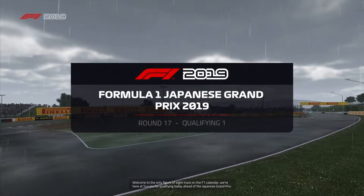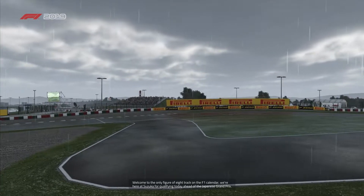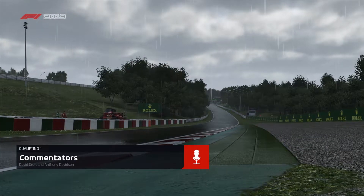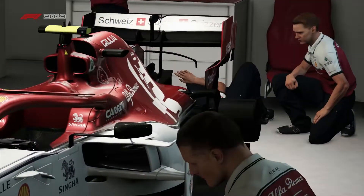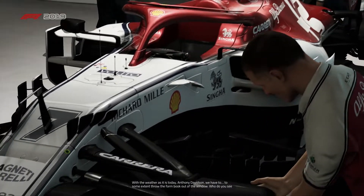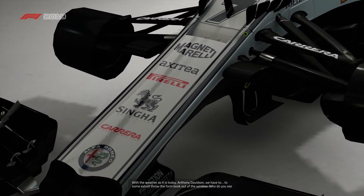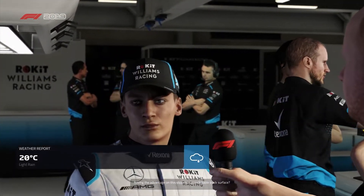Welcome to the only figure-of-eight track on the F1 calendar. We're here at Suzuka for qualifying today for the Japanese Grand Prix. With the weather as it is today, Anthony Davidson, we have to some extent throw the form book out of the window. Who do you see having the advantage on this slippery, unpredictable track surface?